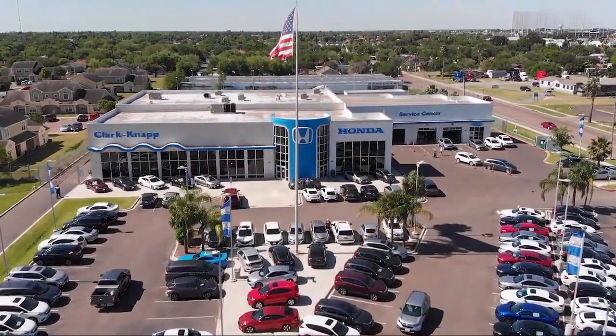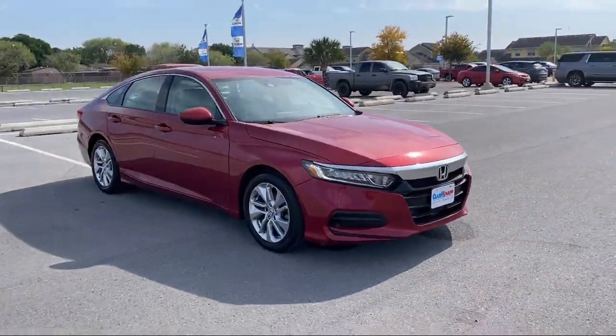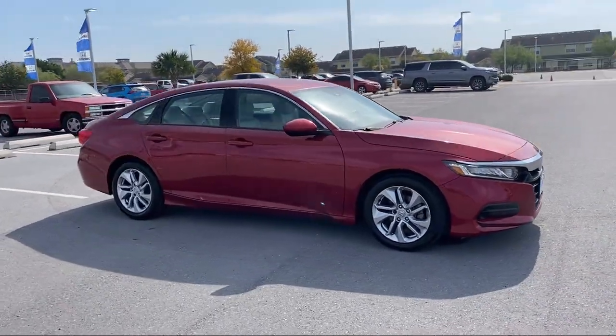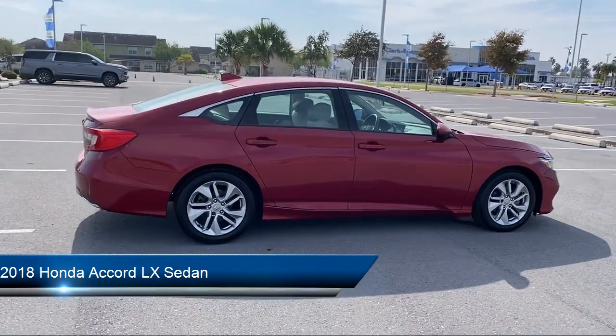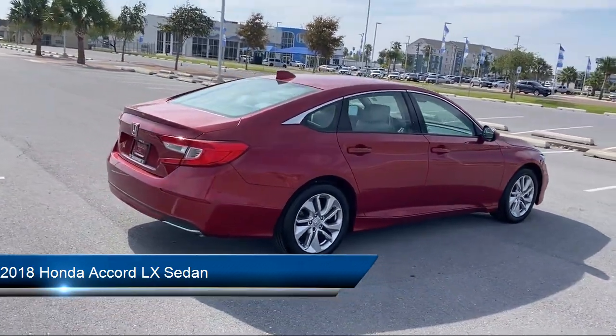Welcome to Clarkknapp Honda, and here's a look at another one of our great vehicles from our inventory. It comes equipped with outside temperature display, keyless entry, auto high beam headlamp control, and rear view camera.